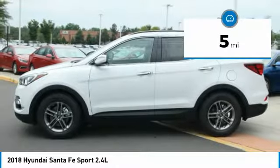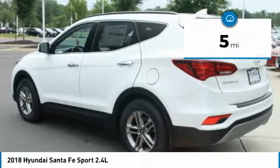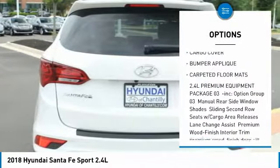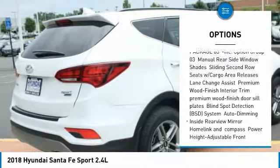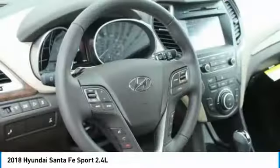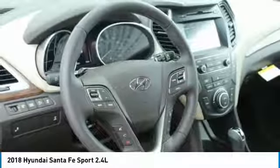This vehicle has less than 100 miles. Here are some of this vehicle's great options: backup camera, all-wheel drive, keyless entry, steering wheel audio controls, anti-lock braking system, Bluetooth, adjustable steering wheel, power steering, aluminum wheels, cruise control.